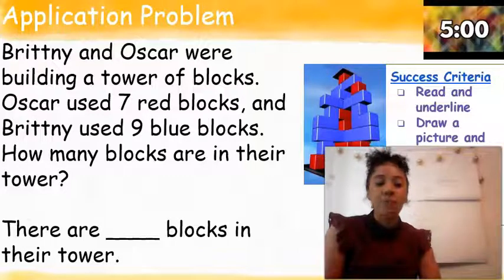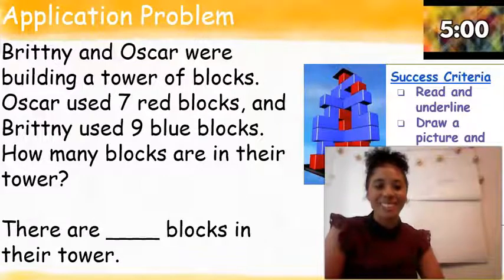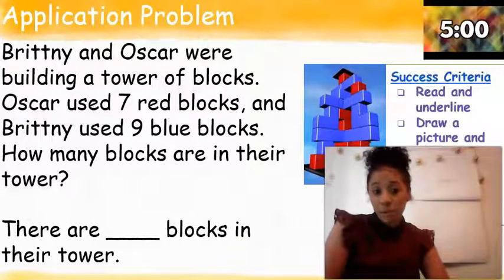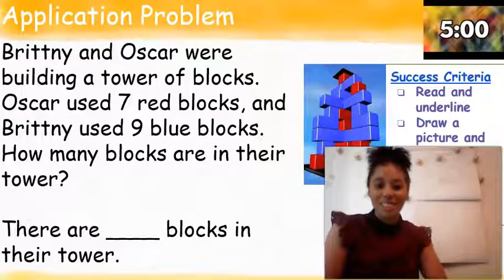Brittany and Oscar were building a tower of blocks. Oscar used seven red blocks, and Brittany used nine blue blocks. I'm going to read that one more time, first grade. Brittany and Oscar were building a tower of blocks. Oscar used seven red blocks, and Brittany used nine blue blocks. How many blocks are in their tower? There are blank blocks in their tower.